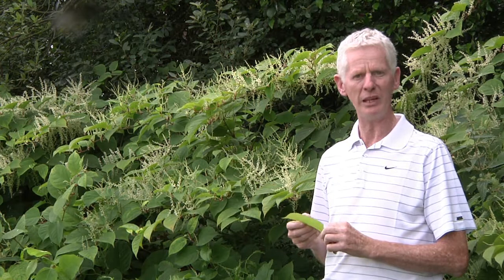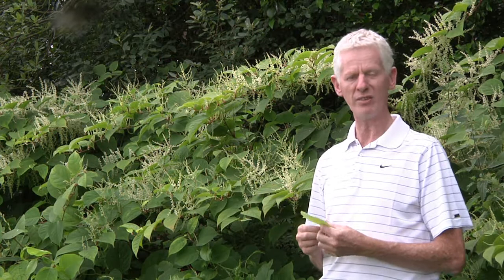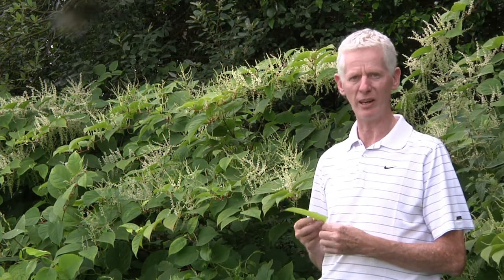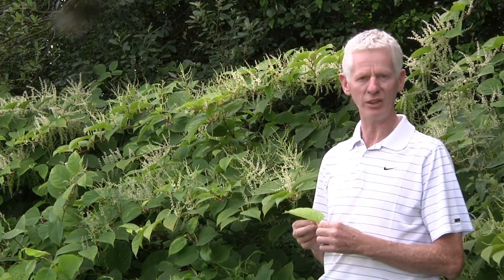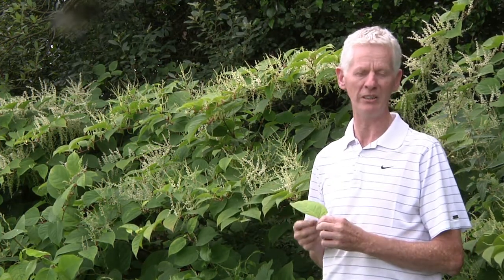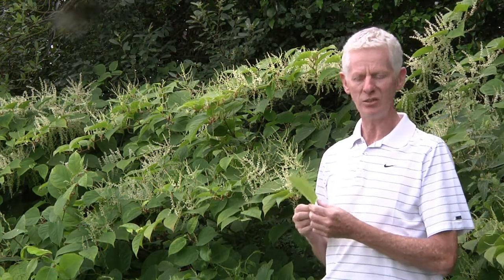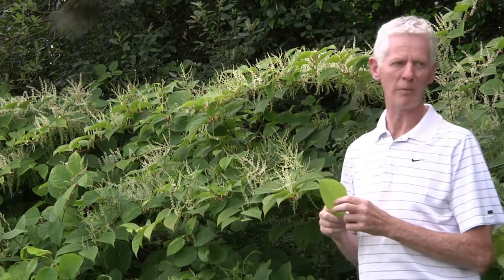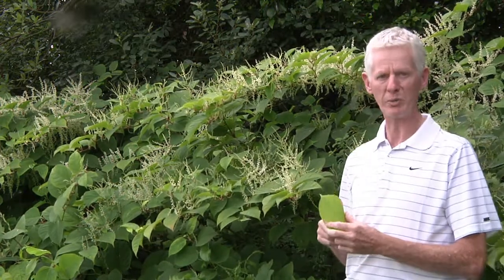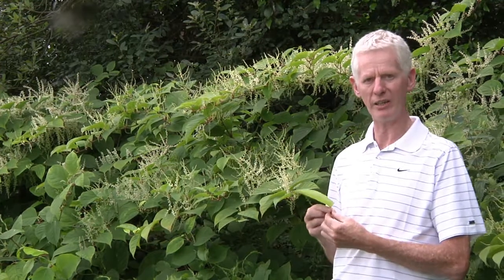The Latin name is Fallopia japonica. It's one of four invasive knotweed species that we have in Ireland. The others are the Giant knotweed, the Bohemian knotweed — which is also the hybrid knotweed — and the Himalayan knotweed. The others are also available on the website should you wish to have a look at them. Japanese knotweed is probably one of the more widespread and more notorious of the riparian invasive species that we have in Ireland.